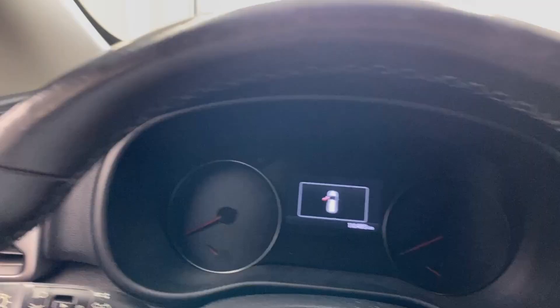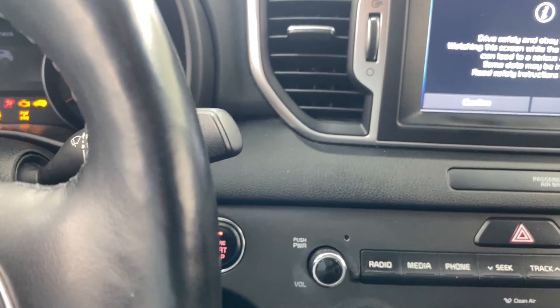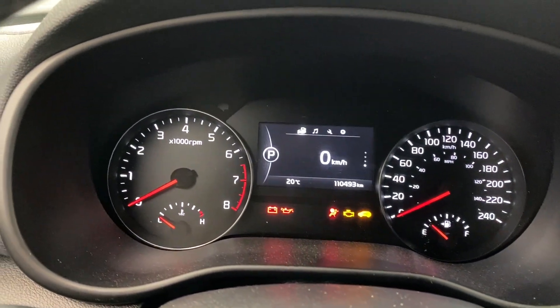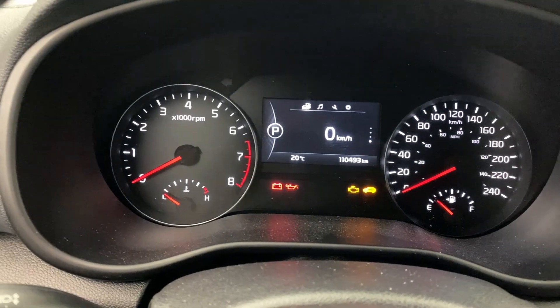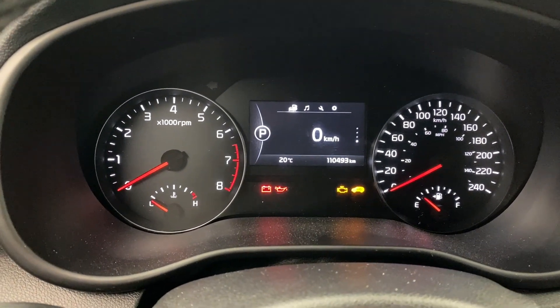Jumping inside the vehicle, we're going to turn it to the on position using the push button start. We're not going to fully start it just because we are indoors, so you'll see some warning lights remain on. There's a nice color display in the center that gives you a lot of information. Left side tachometer, right side speedometer, and that multi-information display panel in the center has all kinds of information you can look through.